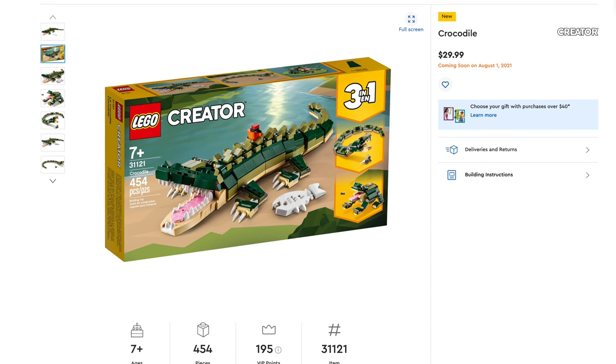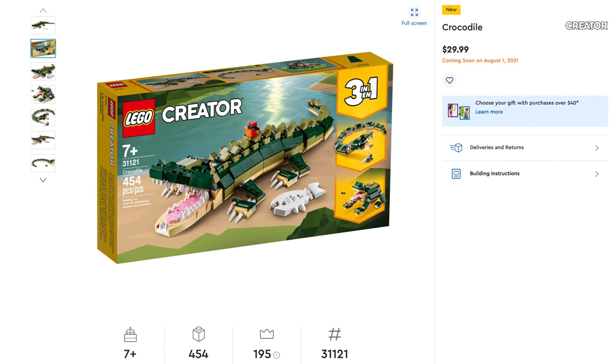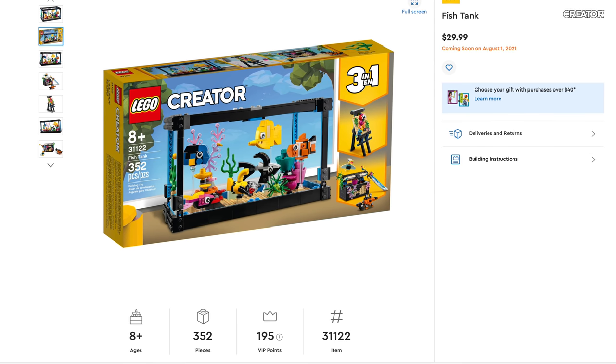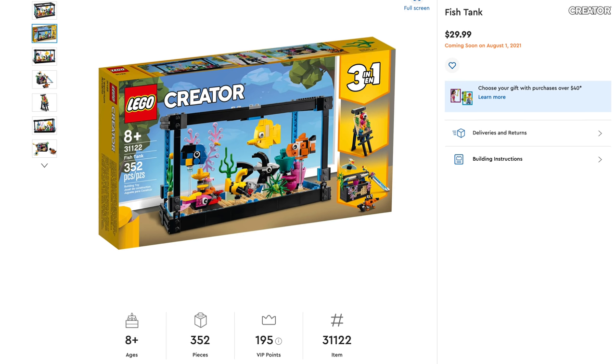Next Creator 3-in-1 is the Crocodile, set number 31121, includes 454 pieces, retailing for $29.99. The last Creator 3-in-1 is the Fish Tank, set number 31122, includes 352 pieces, retailing for $29.99.